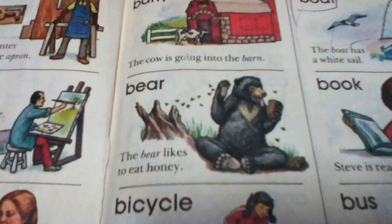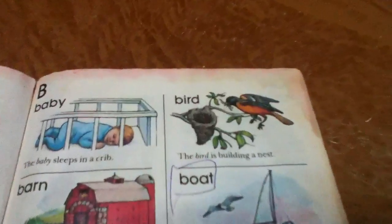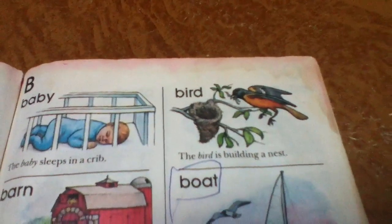Bear. The bear likes to eat honey. Bicycle. Can you ride a bicycle? Bird. The bird is building a nest.